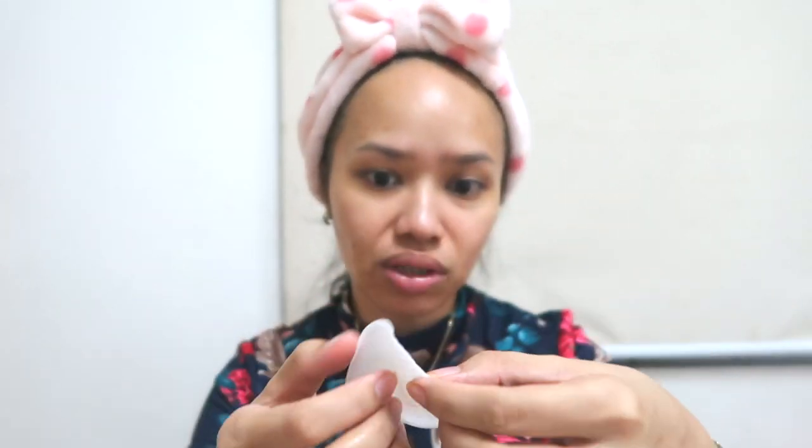This pad has a smooth part and a rough part. I use the rough part first — ginaganyan lang siya. The advice is, once you're done with an area, move on — you don't repeat on the same spot because may exfoliation na nangyayari. Because it's a pad. And you can see, that's why I also love toner pads — minsan may konti pa akong nakikitang dirt na nakukuha, especially kung hindi ka nag-double cleanse.